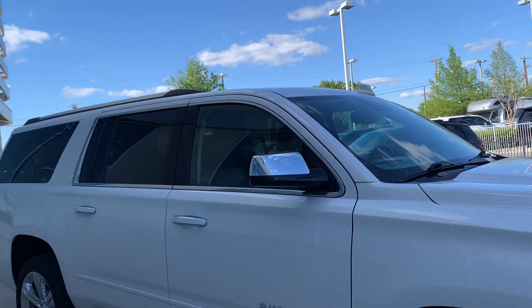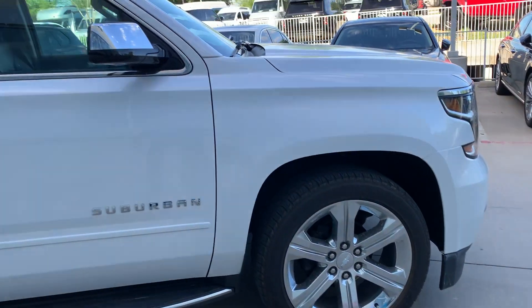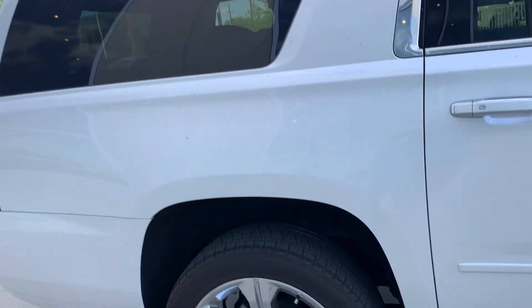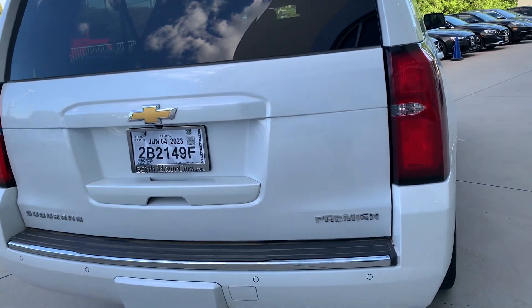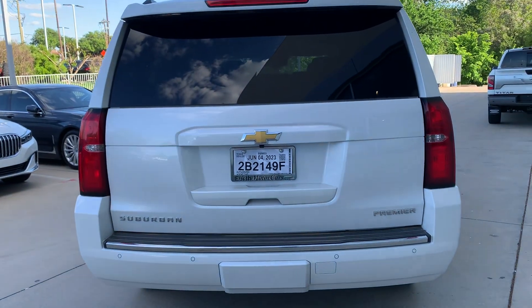This side is just as nice — no dents, no dings, no scratches, no road rash on the wheels. It looks to have a trailer tow package, reverse sensors, and a reverse camera.